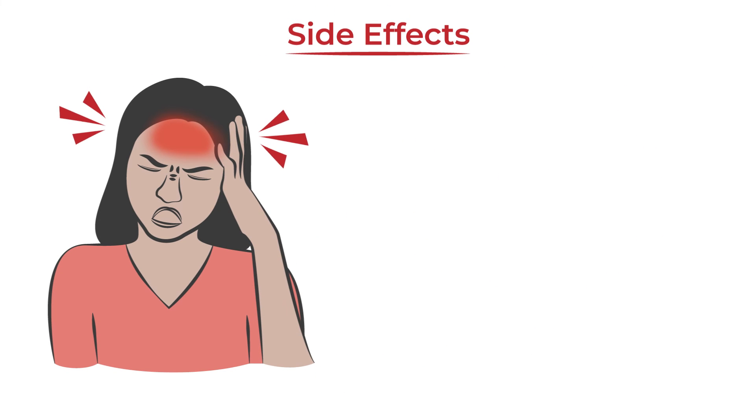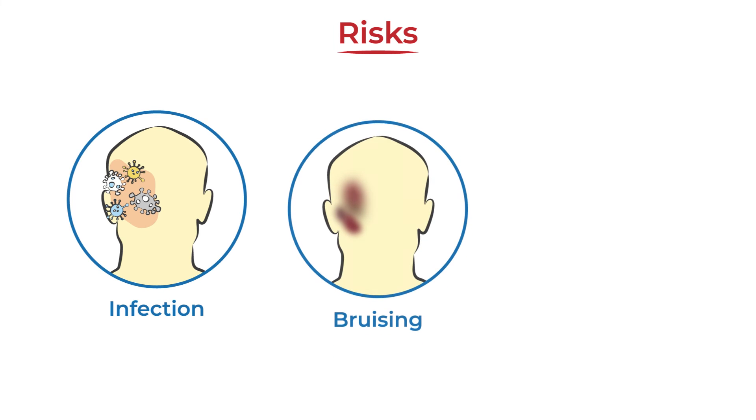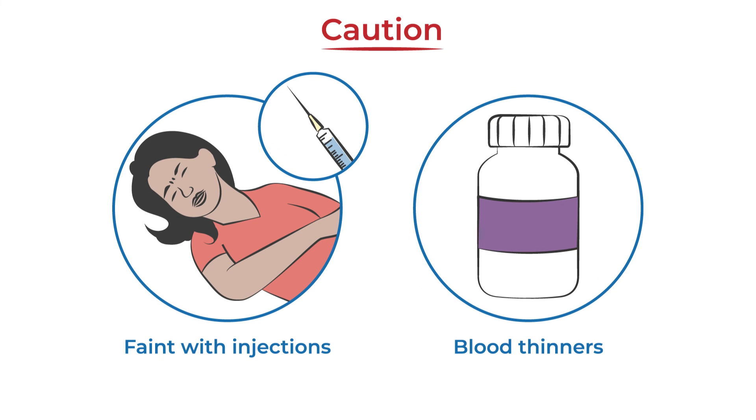Peripheral nerve blocks may cause a temporary increase in headache as well as numbness or pain in the area where it was administered. All injections carry the risk of infection, bruising, or bleeding. Caution is recommended for people who faint with injections or use blood-thinning medications.